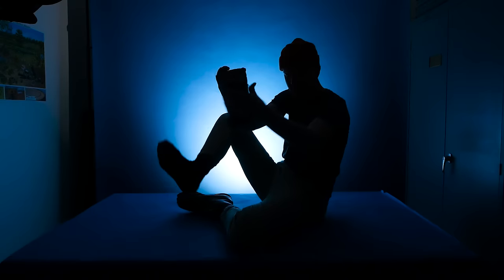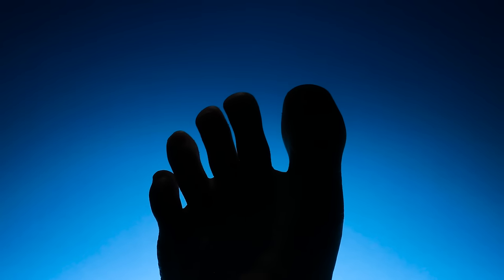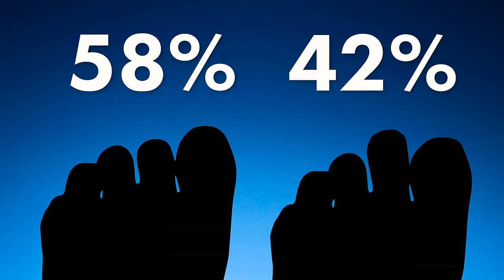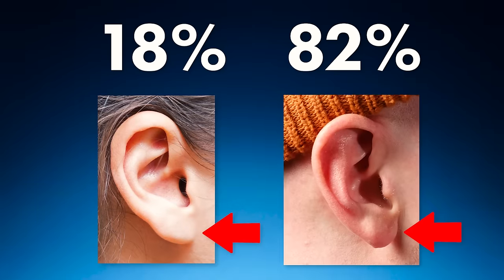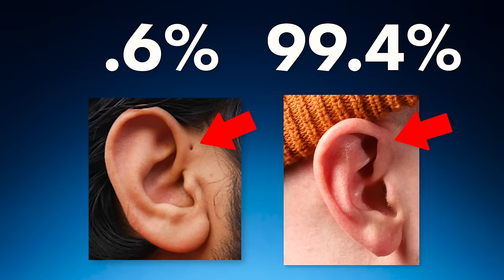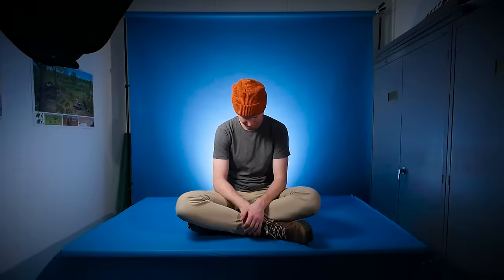Now let's rattle off a few very quickly. Is your earlobe attached or unattached? Does your ear have a preauricular pit or no pit at all? And finally, can you bend your thumbs backwards to your wrists, bend your knee joints backwards, or put your leg behind your head? My human cannot, but if you can, it would look like this.